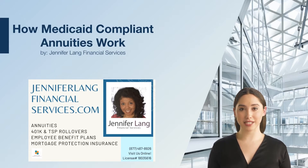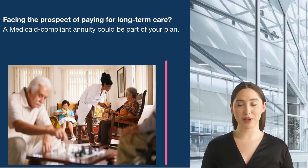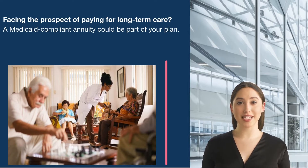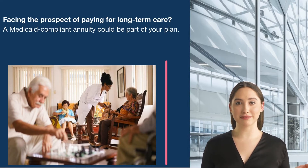If you're facing the prospect of depleting your retirement savings to pay for long-term care, consider whether an income annuity with a limitations rider could help. Americans are living longer, and that's a good thing. The bad news is most wrongfully assume that Medicare will pay for long-term care costs. Medicare only pays for 100 days: the first 20 days at 100%, and for days 21 through 100 you pay a $176 daily co-payment — as of November 2020.